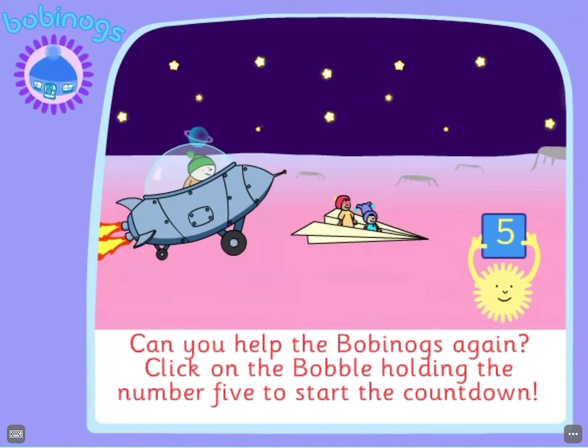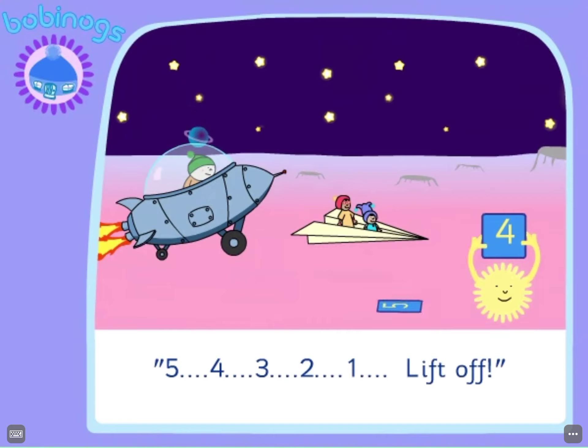Can you help the Bobbinogs again? Click on the bobble holding the number 5 to start the countdown. Five, four, three, two, one. Lift off!